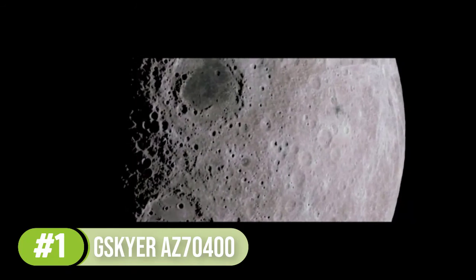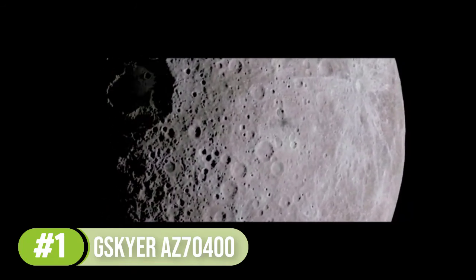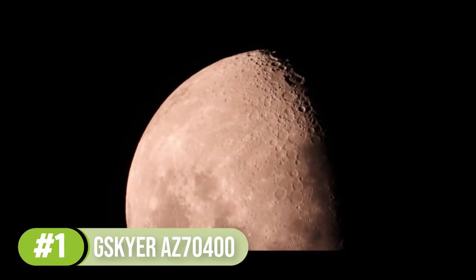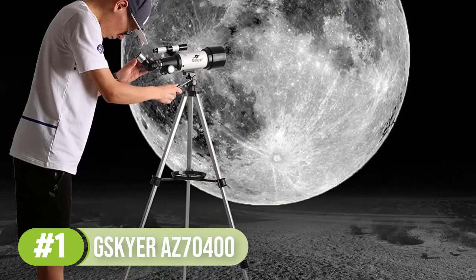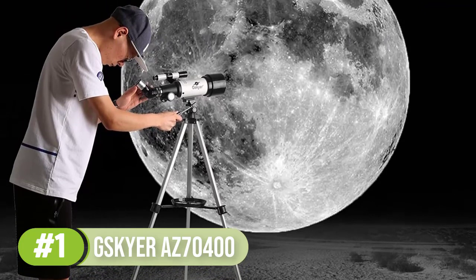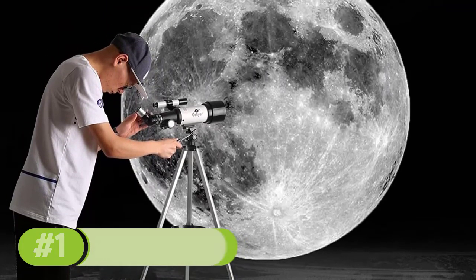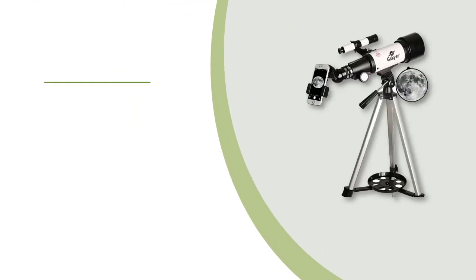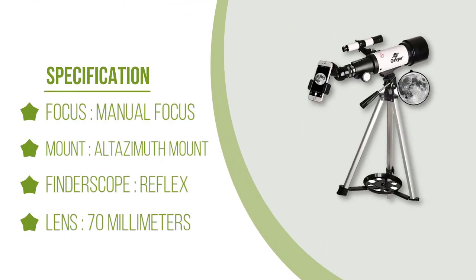It comes with plenty of interesting features that make it better than many telescopes in a similar price range. For example, it comes with a large aperture that allows light through the lens to give you very bright images with good contrast. It comes with instructions that are simple to understand and ensure you can set up the Skyr Telescope AZ70400 in a short time.